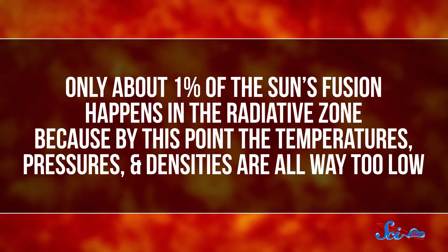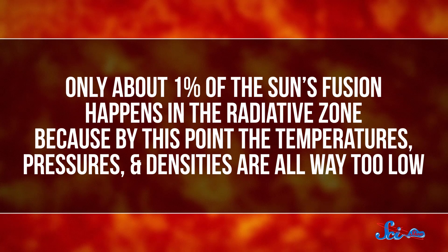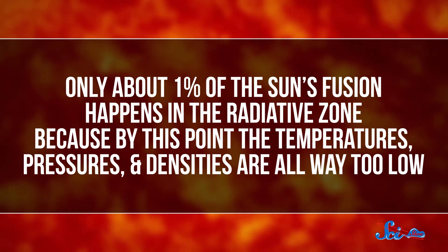But only about 1% of the Sun's fusion happens in the radiative zone, because by this point the temperatures, pressures, and densities are all way too low. By the time it gets to the end of the radiative zone, the plasma is about a tenth of the temperature and a hundredth of the density it was at the center of the core.